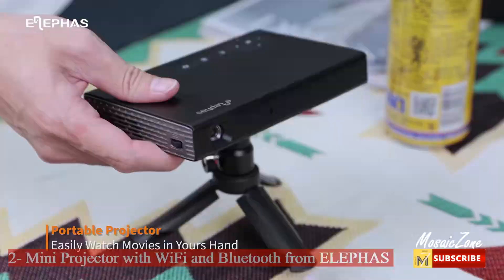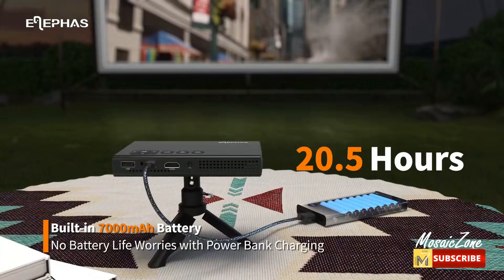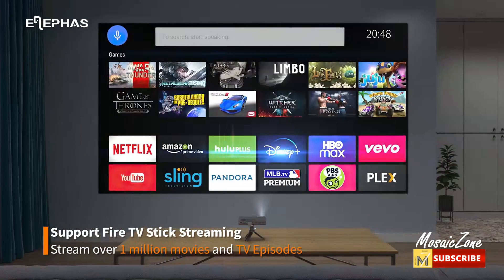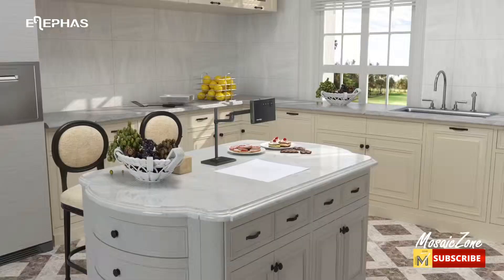Number two: mini projector with Wi-Fi and Bluetooth from Elifaz. This small projector fits in your pocket so you can take it on vacation or short trips. It produces relatively high quality, crisp images and can project up to 150 inches at a projection distance of 1.64 to 9.85 feet, supporting 2.4G and 5G for real-time screen mirroring with low latency.